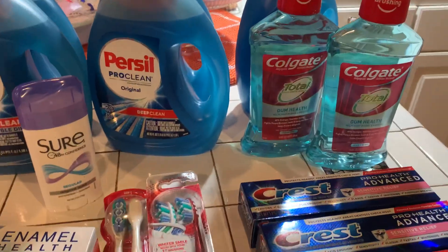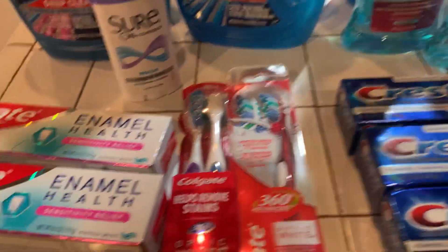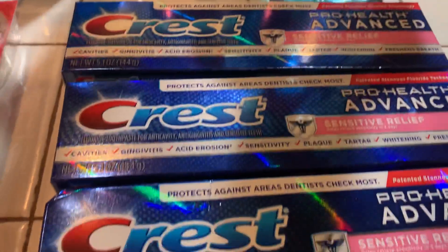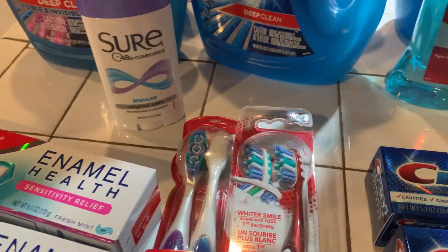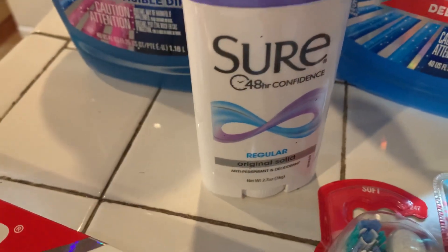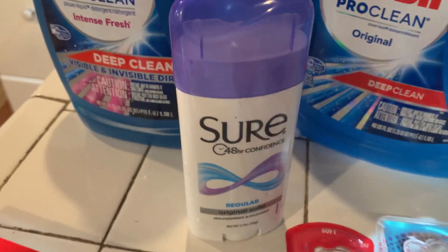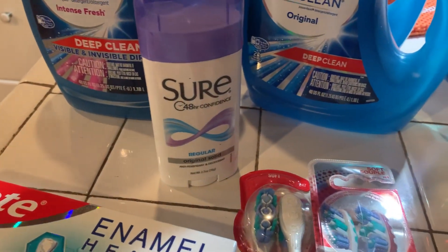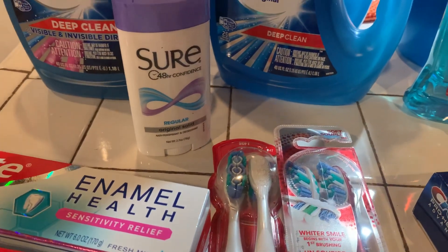Right now let me deal with this. My first transaction at CVS included all of this toothpaste. The Sure deodorant is two dollars and you get two dollars in Extra Care bucks back, so that is absolutely free. Then I bought the Colgate enamel sensitive...